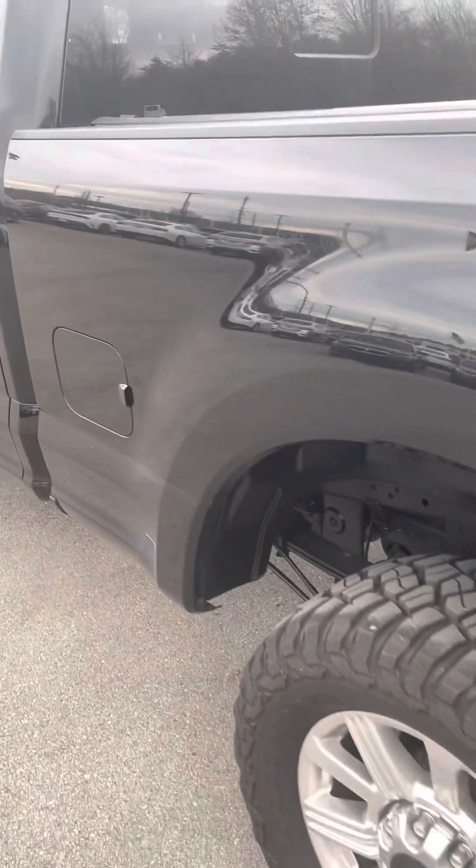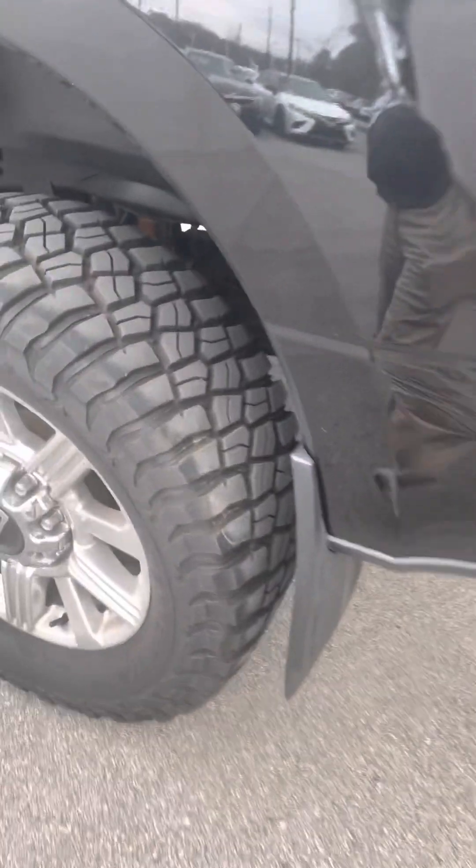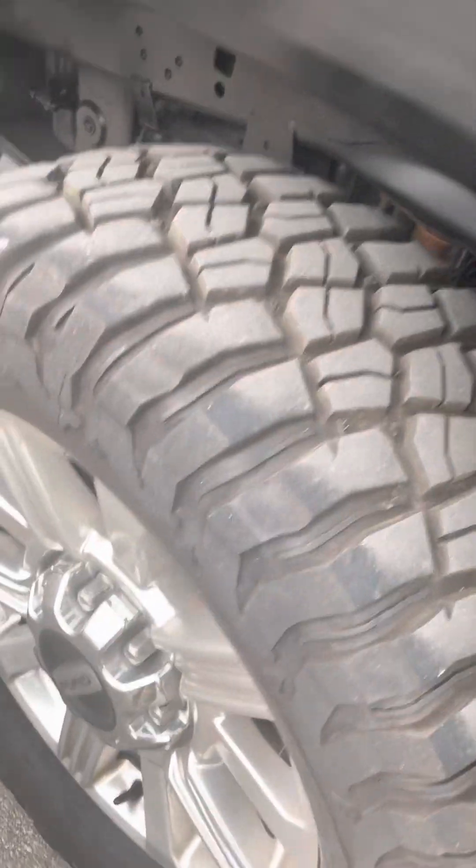Both driver's side doors look good — not really seeing anything that really stands out. Driver's side bed is in excellent shape. Same theme all the way around the truck: great tires, nice premium back on the wheels, and the frame looks good underneath.